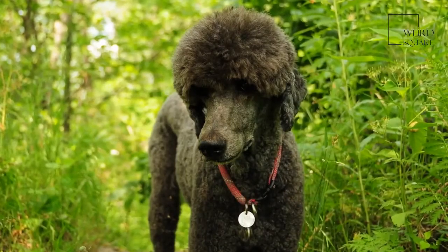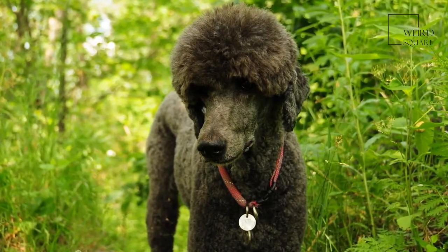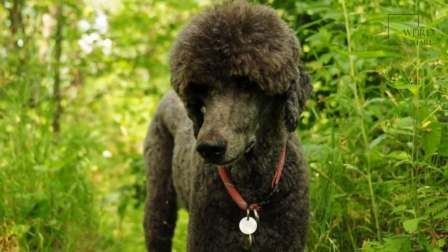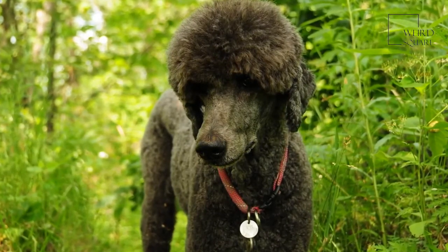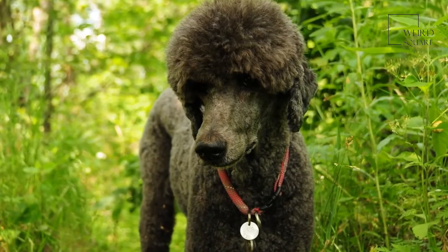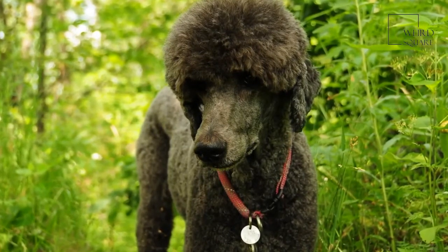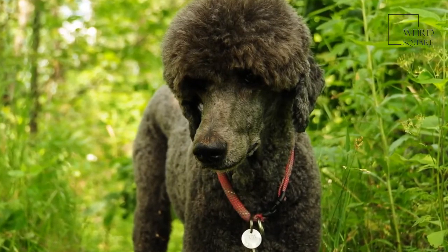Irish Doodles are a wonderful breed, but they also have unique needs when compared to other dog breeds. You'll want to keep their unique needs — including their personality, nutritional needs, activity needs, and health concerns — in the forefront of your mind. This will help you provide the best care possible for your dog so they can live a happy and healthy life.